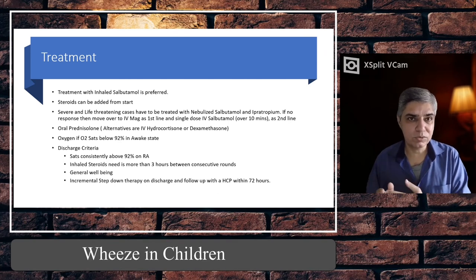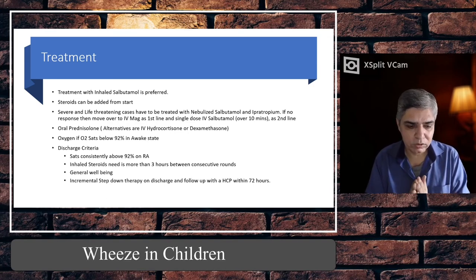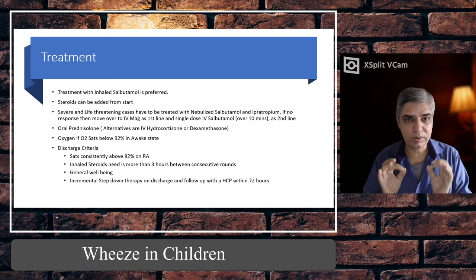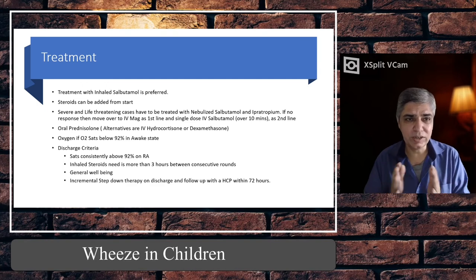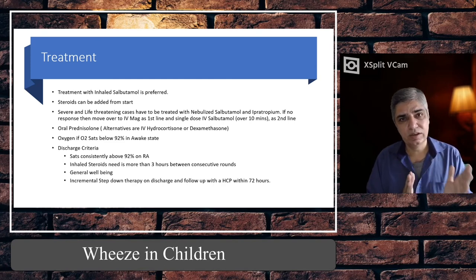Alternatively, dexamethasone can be used — the Americans use a single dose up to 0.6 mg/kg body weight — or IV hydrocortisone at 4 mg/kg body weight. Starting with prednisolone is standard: less than two years of age — 10 mg; two to five years — 20 mg; above five years — 30 to 40 mg oral prednisolone. Once started, prednisolone must be given for the next three to five days — most use three days and research shows three days is as effective as a seven-day course.